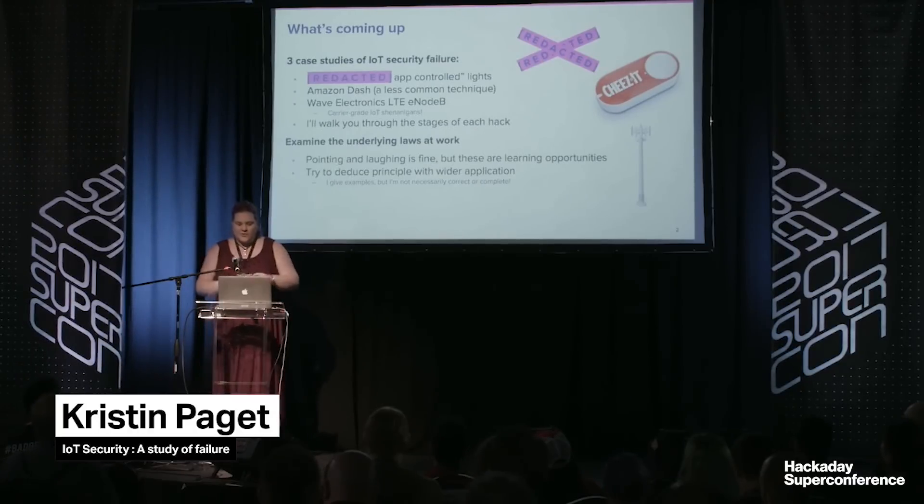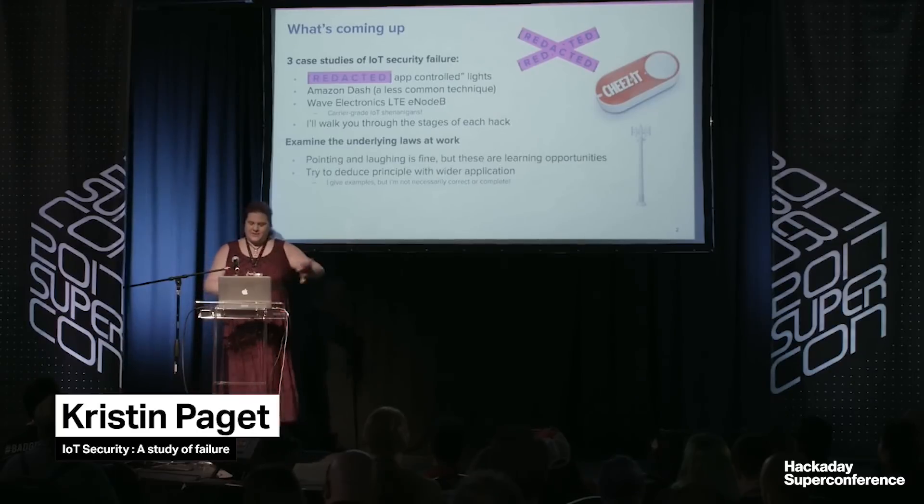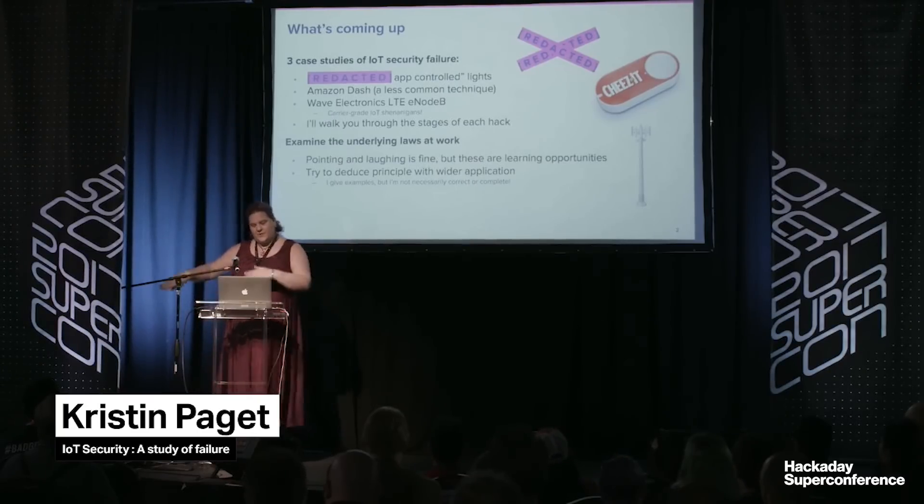Not your normal talk. We're going to talk about three devices. One of them has been redacted — I made a deal with the vendor that they'd patch it in exchange for no zero day being dropped. So we're going to walk through an attack scenario for each of these three devices I've compromised. But we're not really interested in what the vulnerabilities are and what the fixes are. What I'm more interested in is what are the universal laws of IoT security?